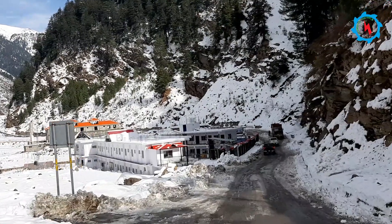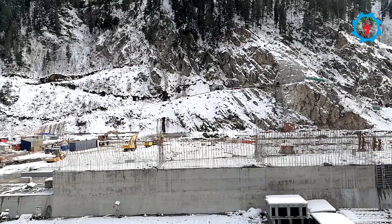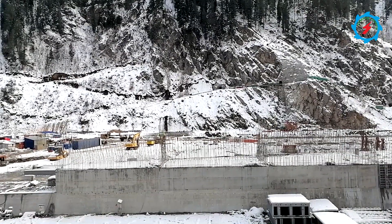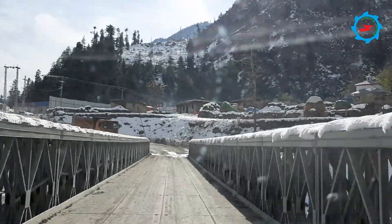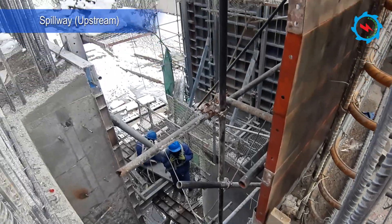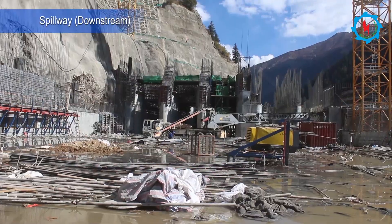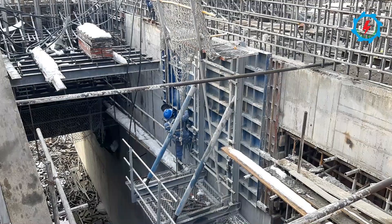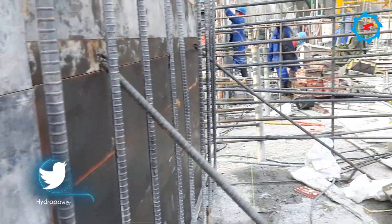The Suki Kinari Hydropower Project, one of the engineering marvels, is being constructed in a very difficult mountainous terrain and extremely cold weather. It is a common perception that construction work shuts down completely during extreme winter, but the experienced team managed to continue construction activities in extreme weather. The double-layer spillway is a gated control section consisting of a lower spillway and an upper spillway, with five bays in each spillway section.